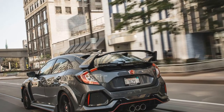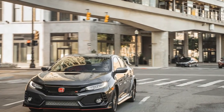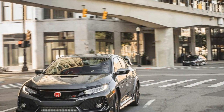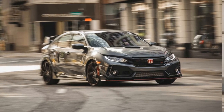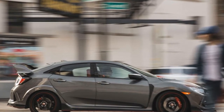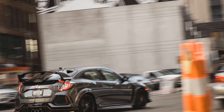We knew the 2017 Type R was good from our first experience on the list's 10 perfect roads of Quebec, Canada. Here are the headline facts from this instrumented test: 0–60 mph in 4.9 seconds, 1.02 g of lateral grip, and the ability to stop from 70 mph in a Porsche-like 142 feet — in a front-wheel-drive commuter car with 61.8% of its 3,111 pounds resting on the front wheels. Yeah, extremely solid.